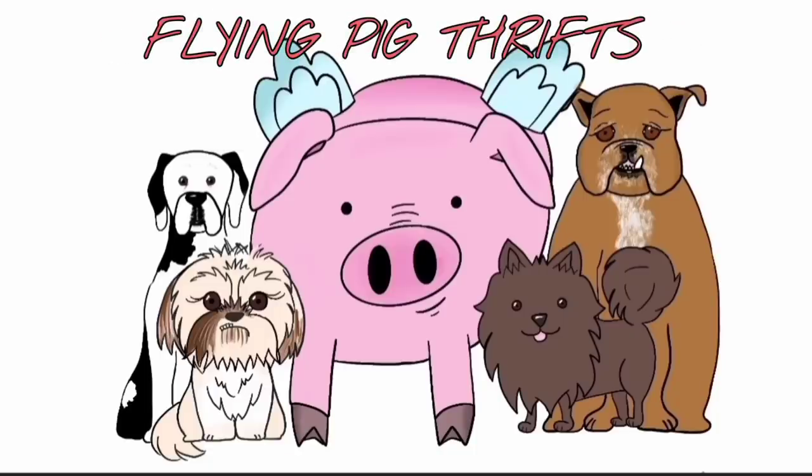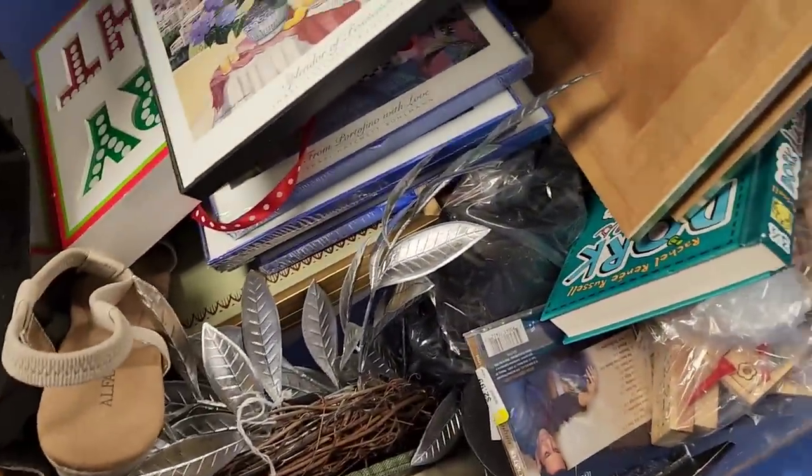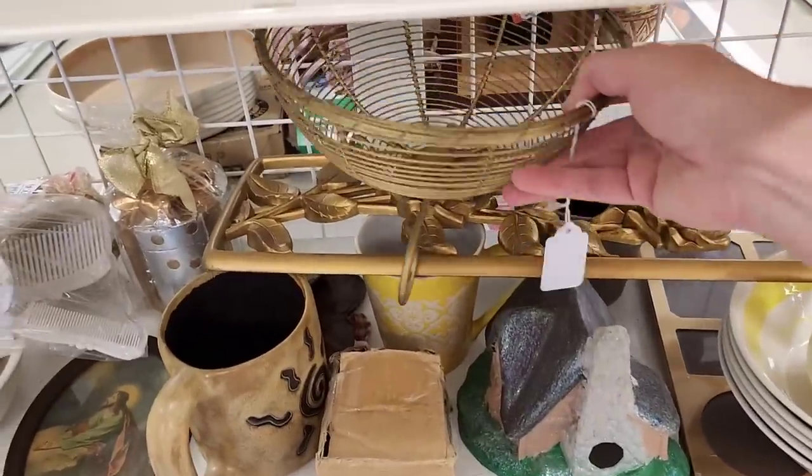Hi there, you are going to join me at my favorite Goodwill. I go to this Goodwill often because I always go whenever I'm on my way home from the post office. And I go to the post office at least three times, if not more, a week.